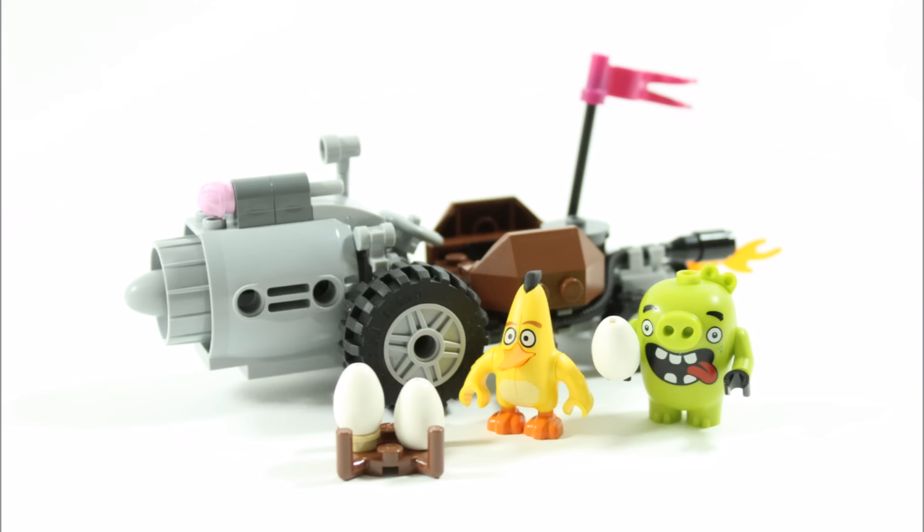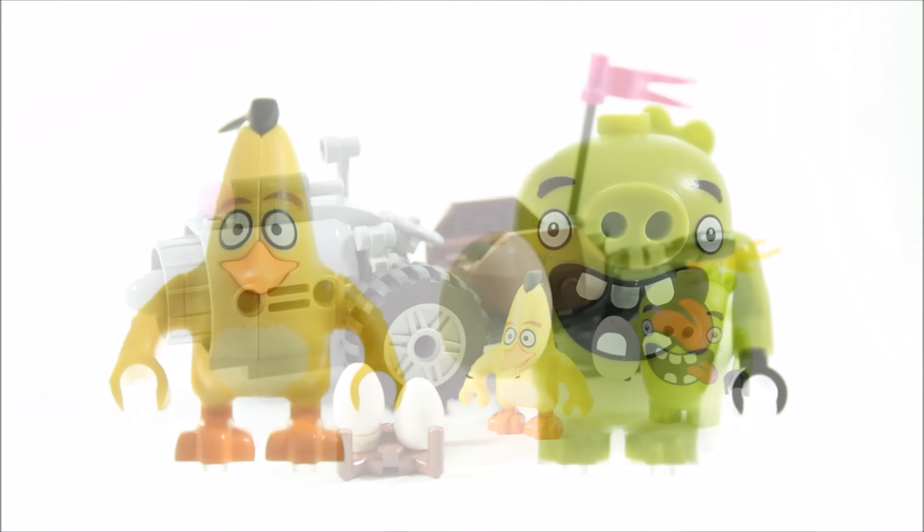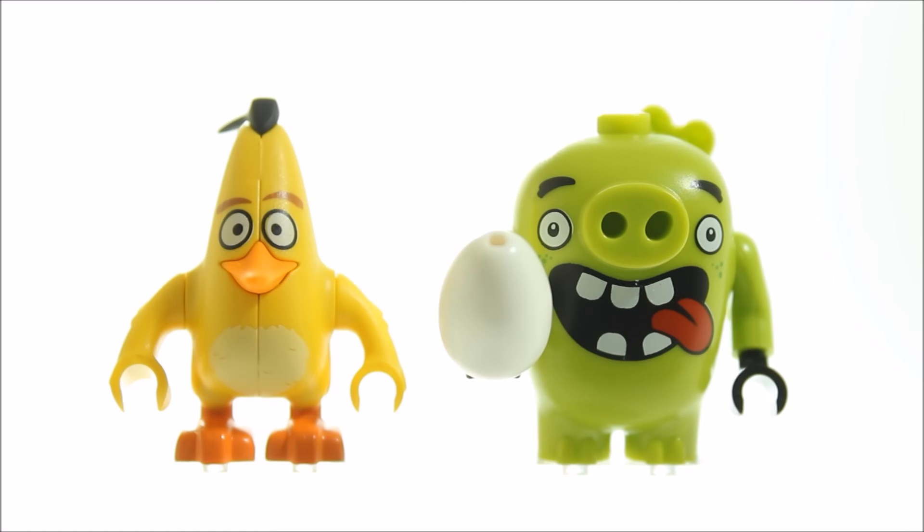First let's get a closer look at the two interesting minifigures. Chuck is one whole yellow piece with orange feet, and he has two non-minifigure arms that can clip in accessories, which is good. The eyes, eyebrows and belly feathers are all printed on, giving good character to the minifigure. The Piggy is lime green all over and he actually has minifigure arms to clip in the stolen egg accessories.